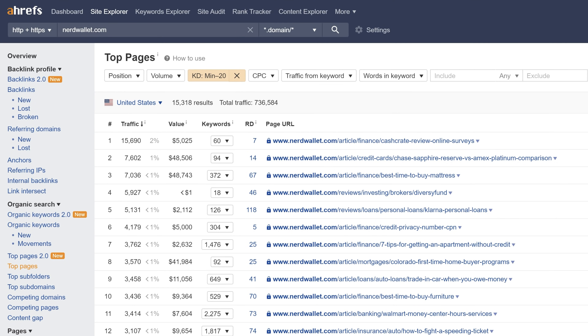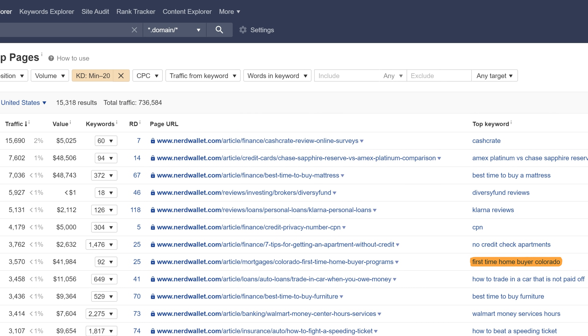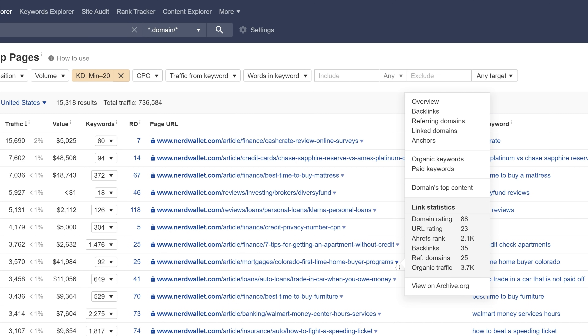Going back to the Top Pages report from NerdWallet where the KD filter is set to 20, you'll see a page on Colorado first-time homebuyer programs. The top keyword seems like the one the page is targeting, and if I click the caret, you'll see the total global traffic potential isn't far off from the filtered traffic number. Using some common sense, you'll know that 'first-time homebuyer' is going to be more competitive than 'first-time homebuyer Colorado,' and that first-time homebuyer programs will generally be slightly different from state to state. So we've identified a modifier to a competitive phrase.